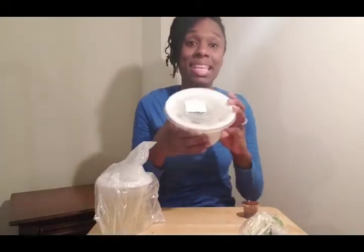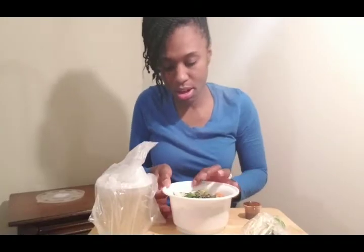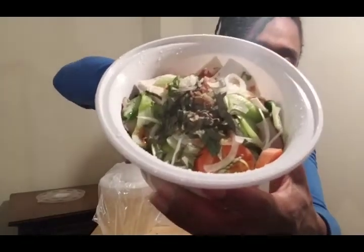I'm gonna put the bag to the side and show you what I have. So I have this Vietnamese place where I live, and this is where I got the food from. This is their vegetarian pho. It has a bunch of different vegetables in it — tofu, carrots, onions, a lot of different vegetables — and on the bottom it has rice noodles. It also comes with a broth; this is actually a mushroom broth. This is my first time having their pho.